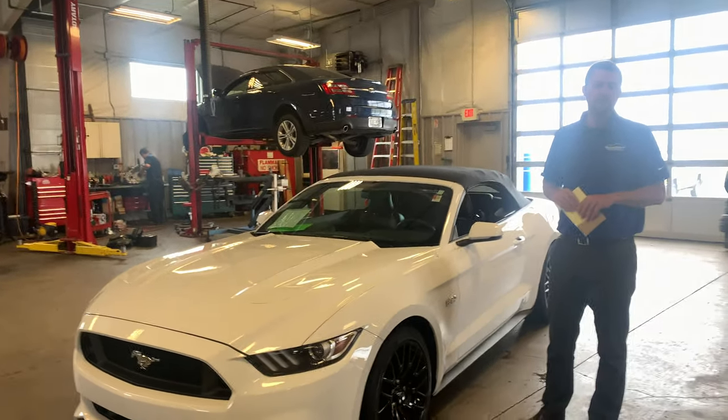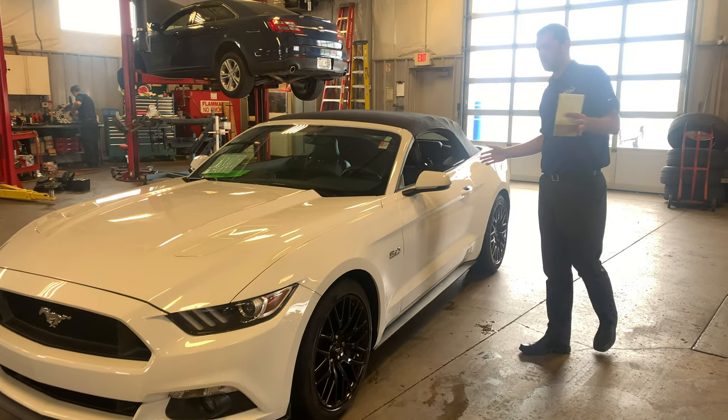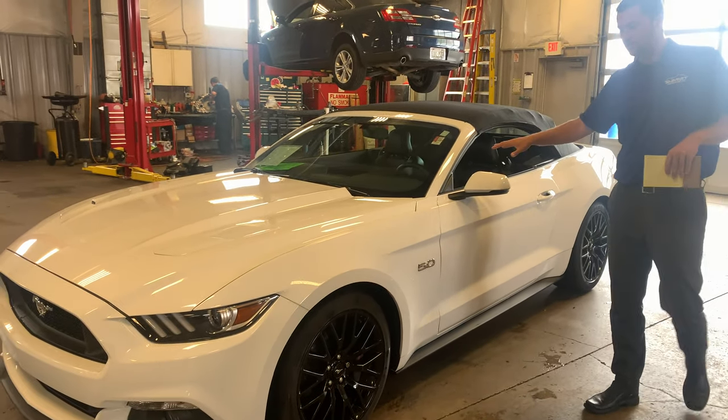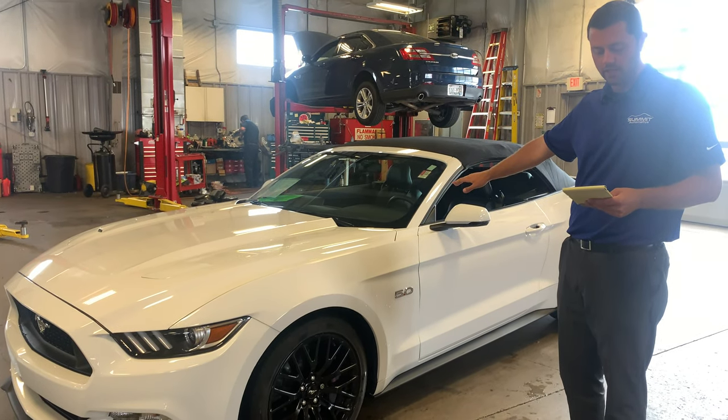Hey Jeremy, this is Madison over at Summit here at Beaverdam. Here's a quick walk around video for you for our 2017 Mustang GT Performance Pack, GT Premium Pack Convertible. Really nice example in white. Only 5,100 miles on this one. It is super clean.